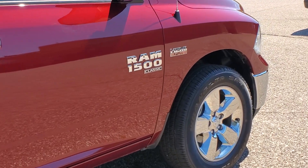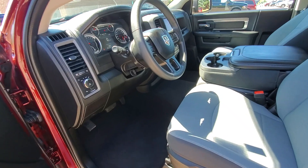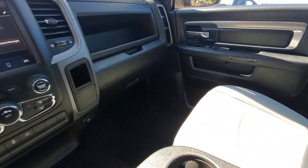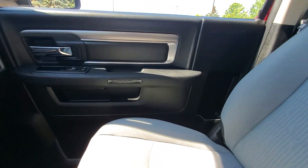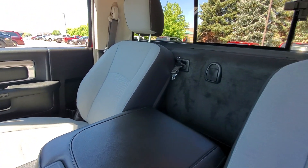The following are some of this vehicle's highlighted options: keyless entry, 8-cylinder engine, satellite radio, 4-wheel drive, bed liner, backup camera, fog lamps, Bluetooth connection, aluminum wheels, and full-size spare tire.